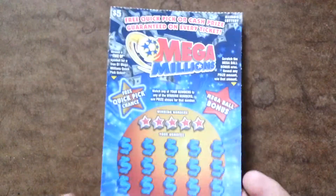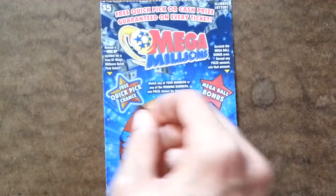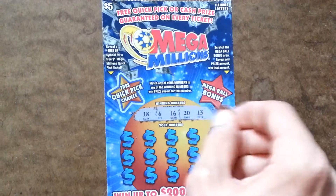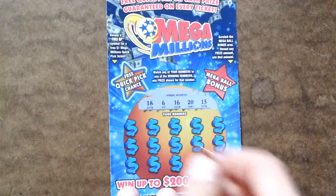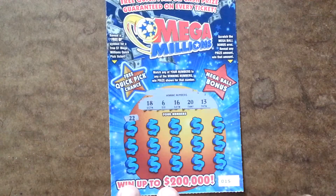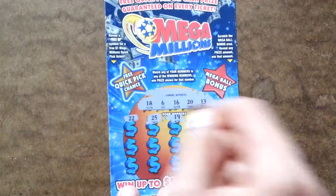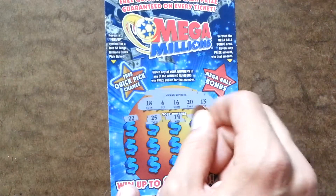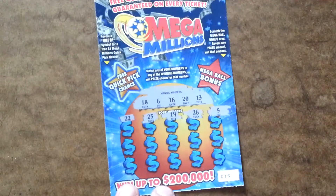So the winning numbers are 18, 6, 16, 20, and 13. Let's see what happens here. First row: 22, 25, 19, 26, and 5. All right, so nothing on that first row.